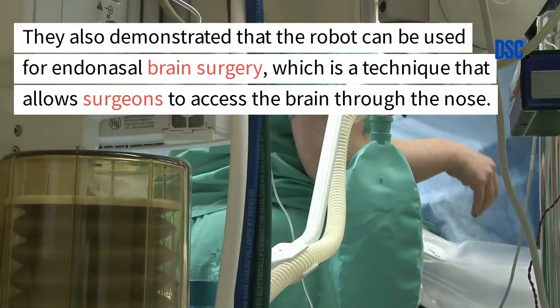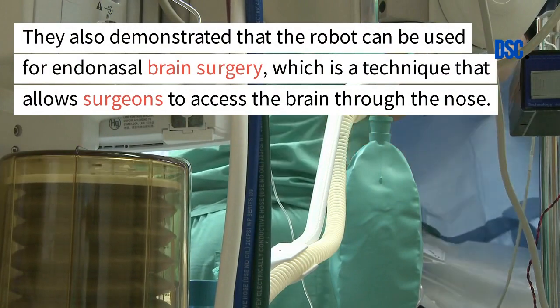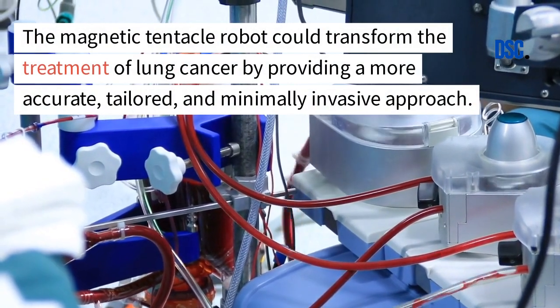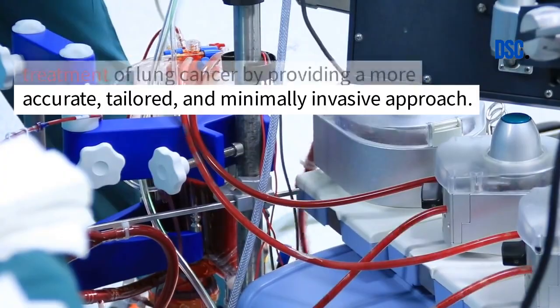They also demonstrated that the robot can be used for endonasal brain surgery, which is a technique that allows surgeons to access the brain through the nose. The magnetic tentacle robot could transform the treatment of lung cancer by providing a more accurate, tailored, and minimally invasive approach.